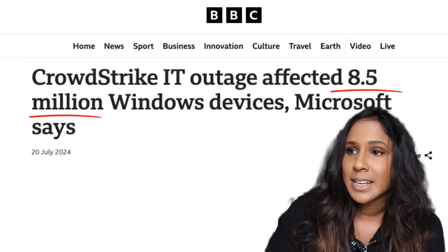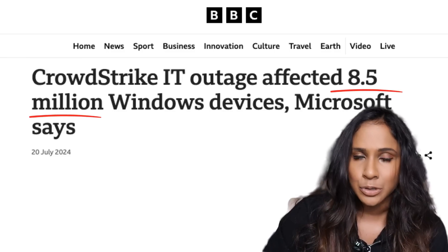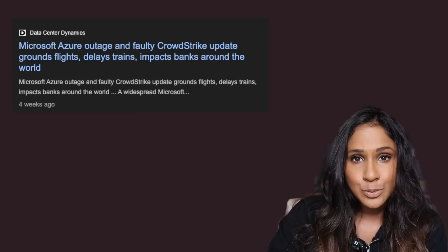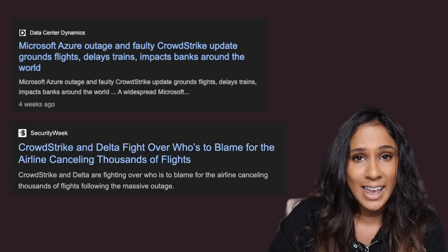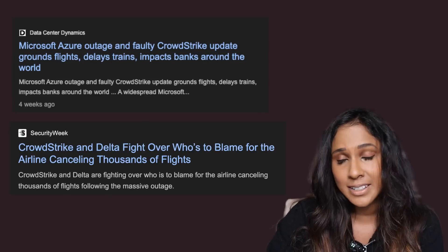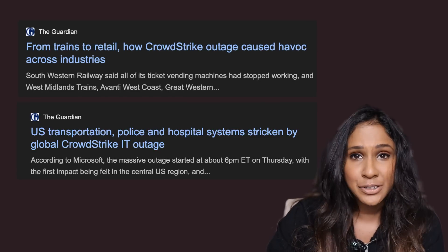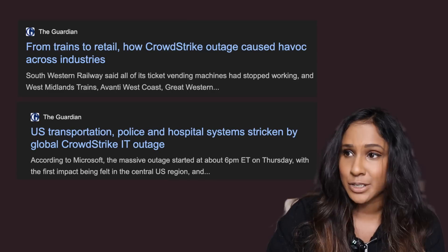The damage was really historic. Microsoft said about 8.5 million devices were affected, and these were all corporate computers likely running critical operations. Airlines were affected including Delta, United, and international airlines like KLM, as well as airports — these airlines were forced to cancel hundreds of flights until systems were restored. Public transport in the US was affected. Hospitals couldn't access their appointment and administration systems. Financial services were also affected. The crash was nothing short of monumental.